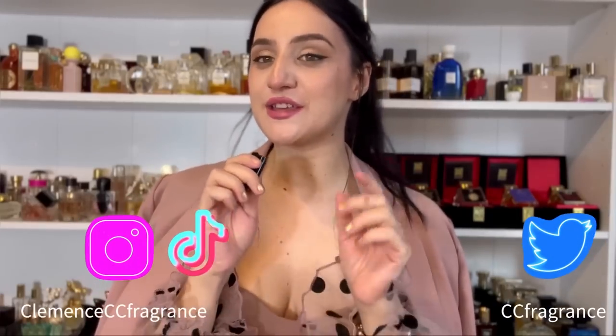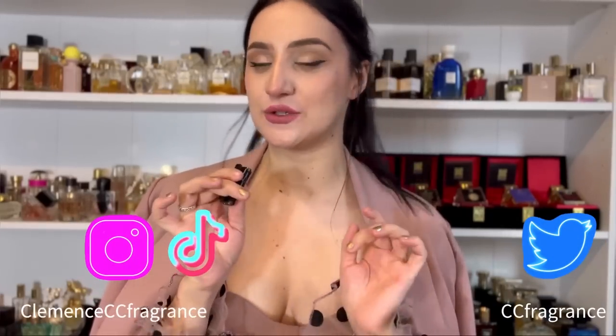You better not laugh at me because I'm talking with a microphone like this today. I look a bit like I'm doing an interview. So what are we going to talk about today? Today we're talking about rose fragrances. I don't have a top that allows me to put it here, otherwise you're not going to hear me.